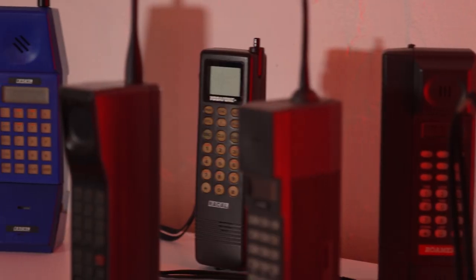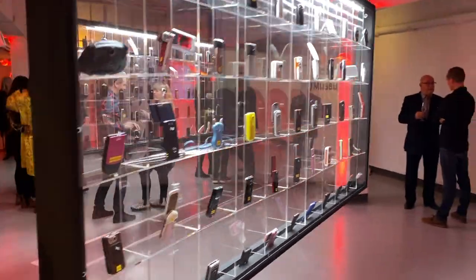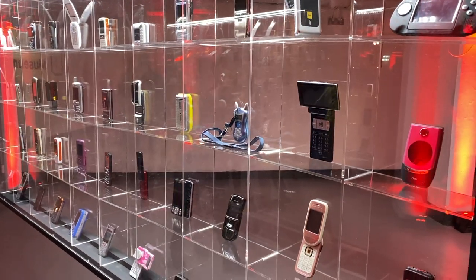I'm here at the launch of the Mobile Phone Museum in London, a collection of more than 2,000 unique mobile phones from history, and I'm here with the curator Ben Wood, who's going to take me down a little trip on memory lane.